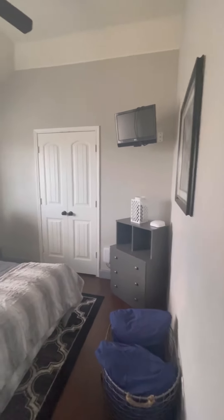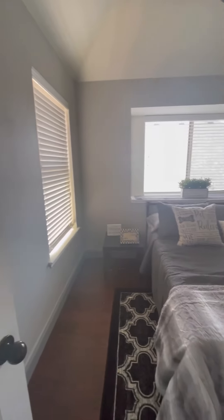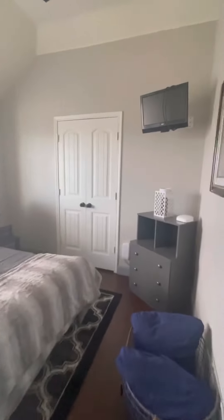The second bedroom upstairs could fit a full-size bed, but you could fit a queen in here if you wanted. There's some really great natural light happening. And just to verify — kind of the same size closet, not a walk-in, but you do have a good amount of space there.